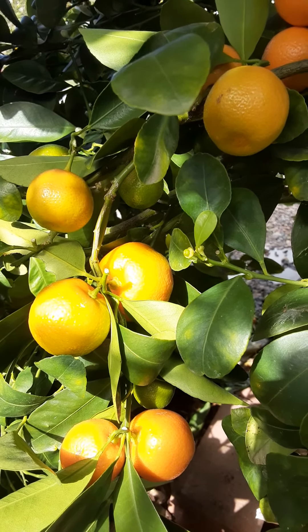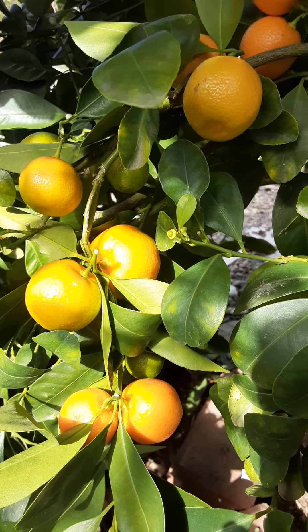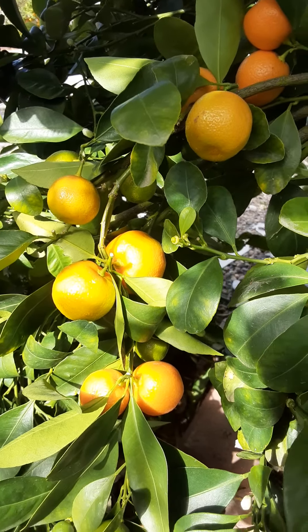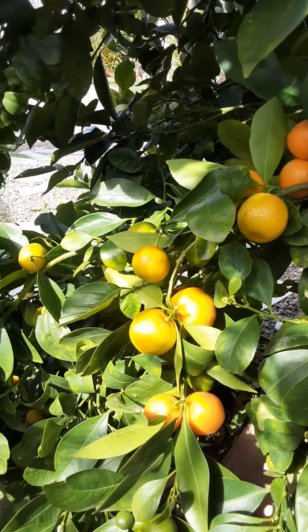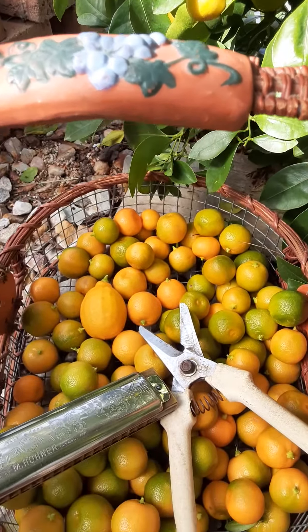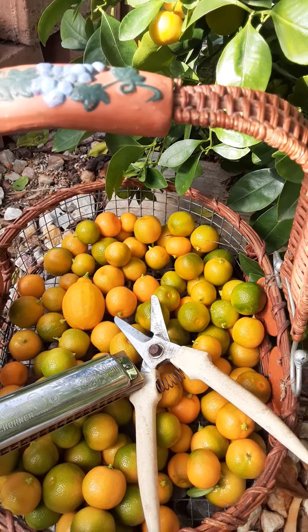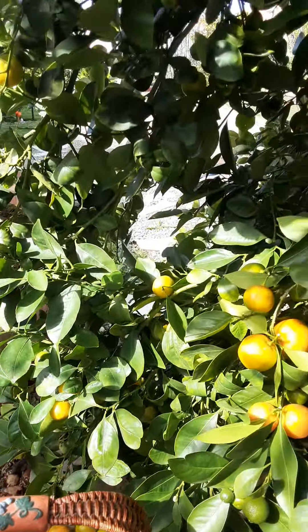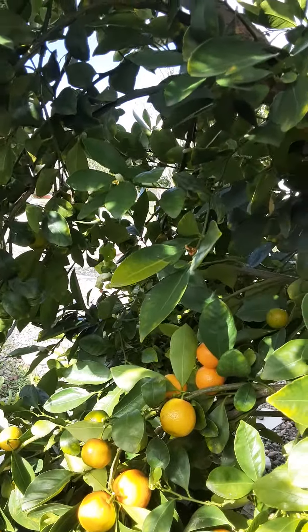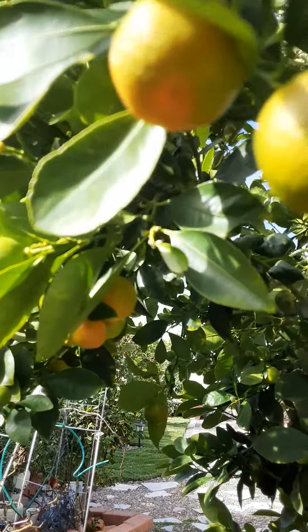Welcome to picking calamansi in California. It's a nice citrus. You could use the calamansi in your noodles and other food additives.